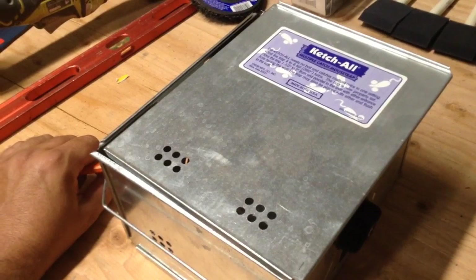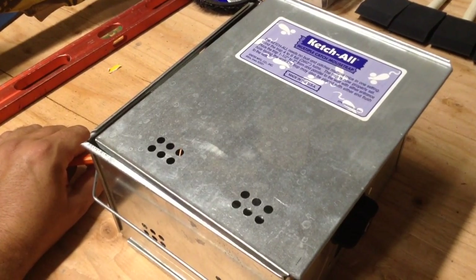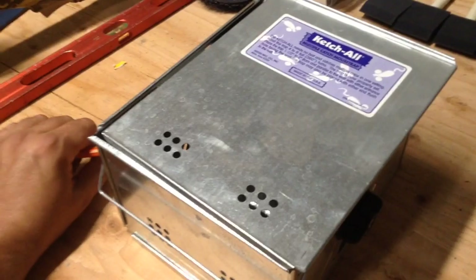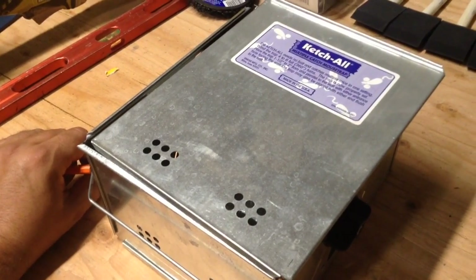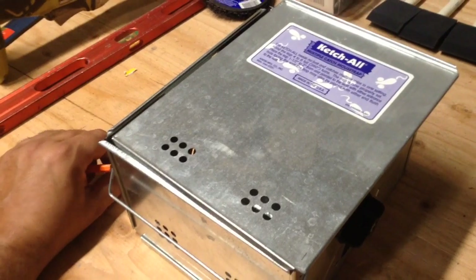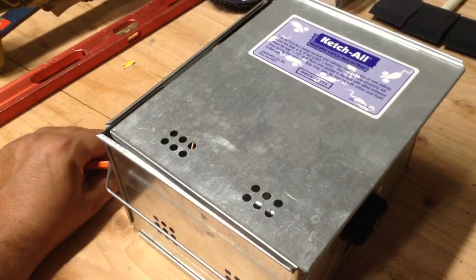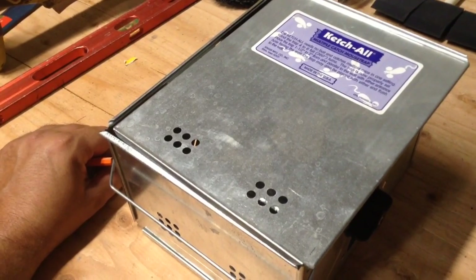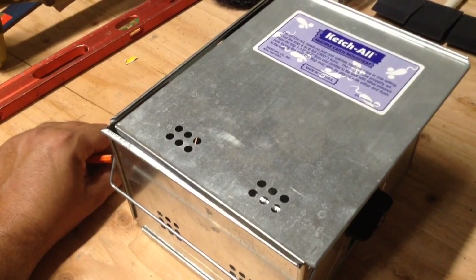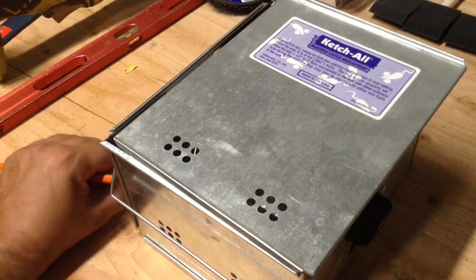On the other hand, these things are about $30, US made, very durable, very long-lasting, and give you a lot of options on how you're going to deal with your mouse situation, including live capture and live release — even with people you don't like. If you want to let mice loose in somebody's house, you can give somebody else that rodent problem.